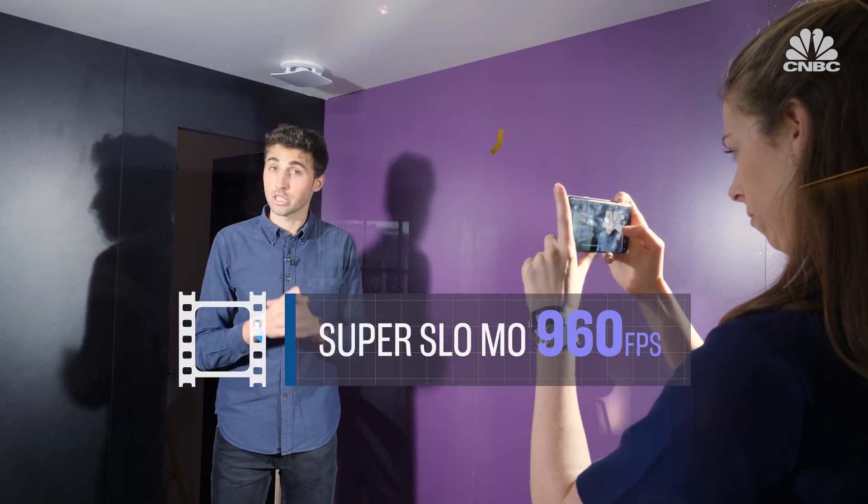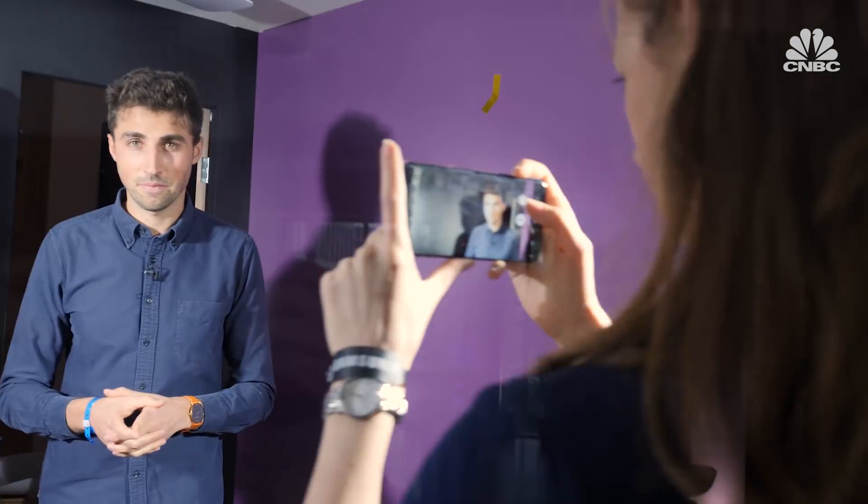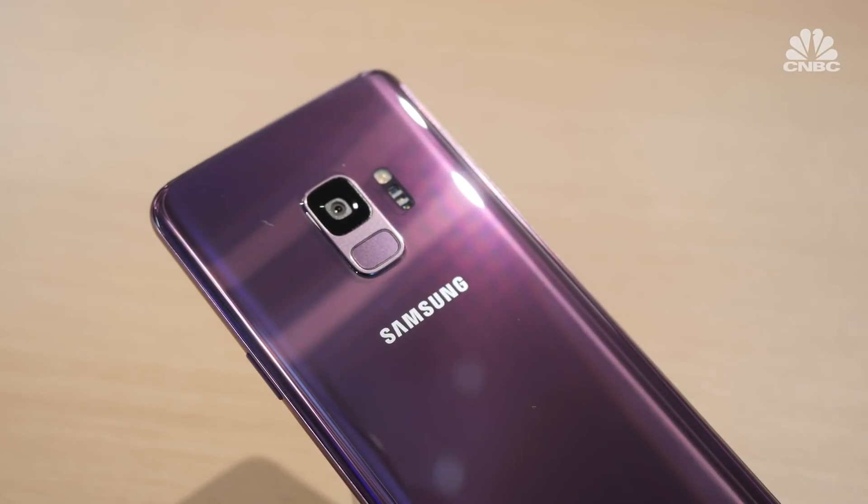One of the new features in the Galaxy S9 is the super slow-mo, which looks a little bit like this. Samsung's previous phone, the S8, did have slow-mo, but now it comes with a dual pixel sensor, providing better picture quality and automatic motion detection.